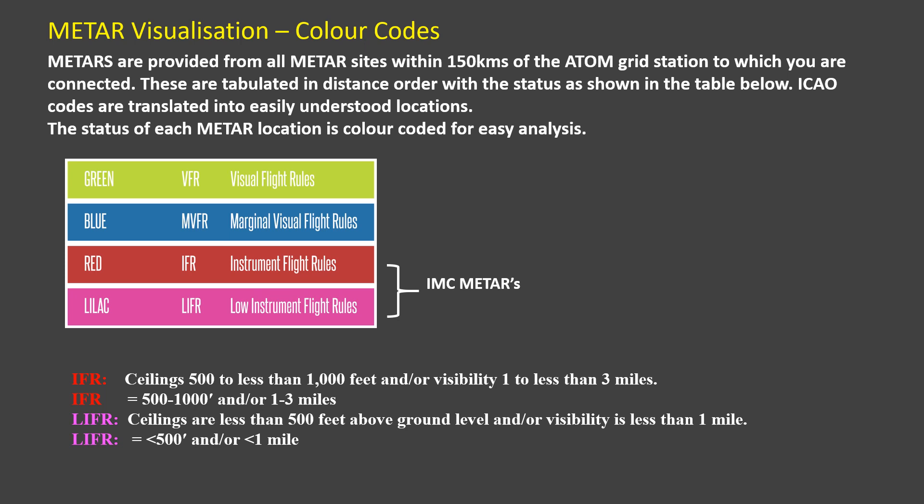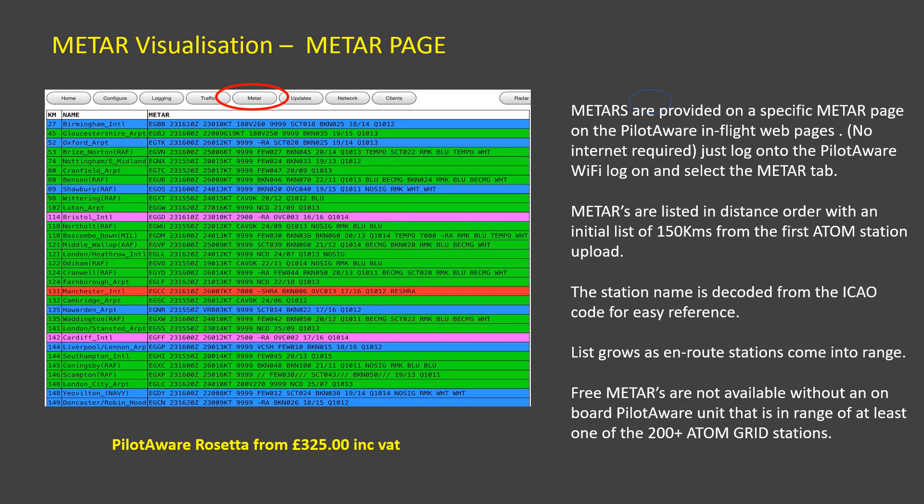Each METAR is shown on the PilotAware METAR page and they are listed in distance order from the aircraft in flight. With the METAR shown in nearest order first, you can instantly see deteriorating weather and take appropriate action. Obviously you'll need a PilotAware Rosetta or classic unit on board your aircraft, but at £325 including VAT, PilotAware is now even better value than ever.